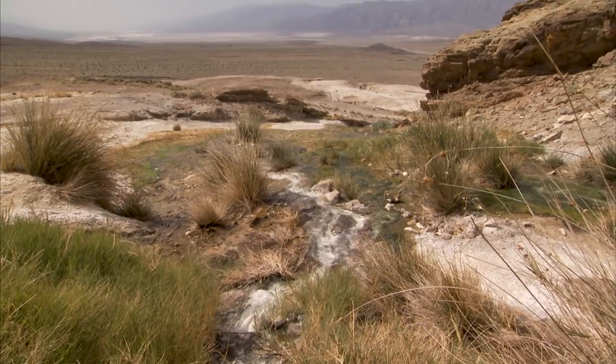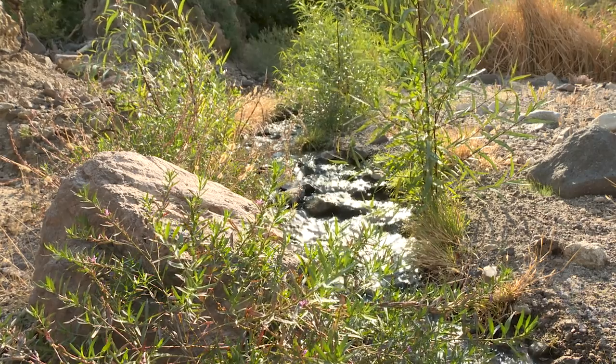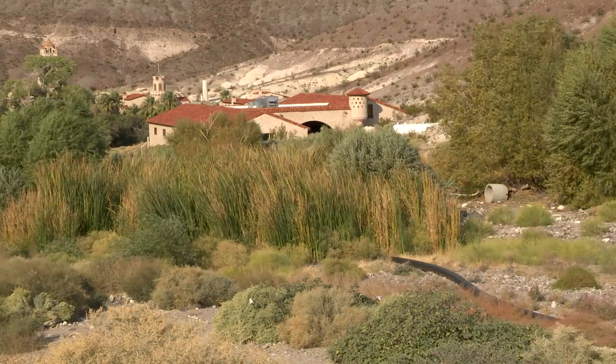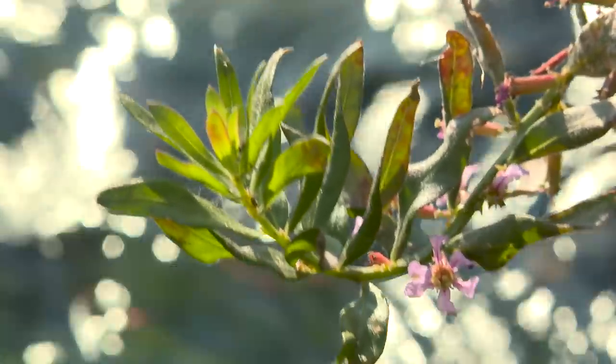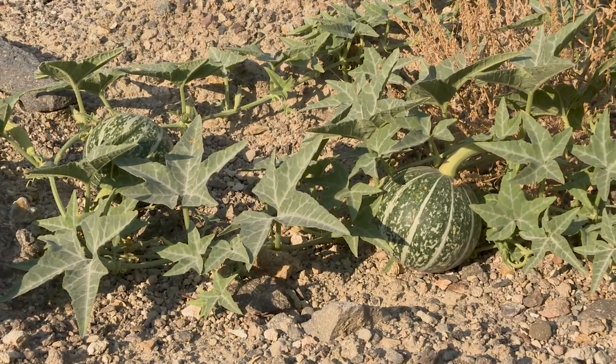There are a thousand springs in Death Valley, which is really remarkable. Some of them are really productive, like Steninger Spring here that feeds Scotty's Castle and Grapevine Canyon. This is an amazing place, and it's the reliability of that water on an annual basis that allows life to exist here as we know it.